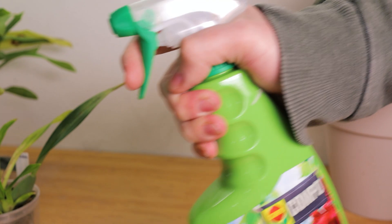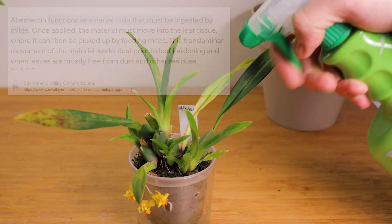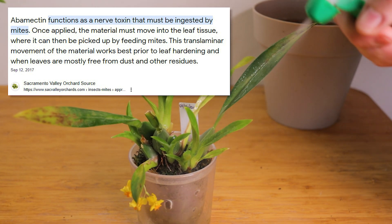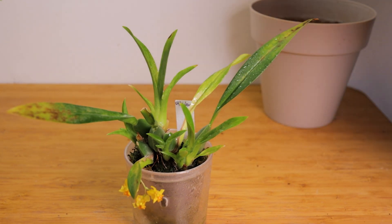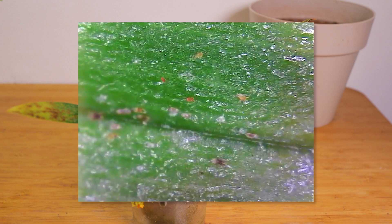We will be fixing that right now. This insecticide is based on abamectin and it should work on spider mites, as it kills them by ingestion. As you can see, a few days later we find nothing but dead mites.